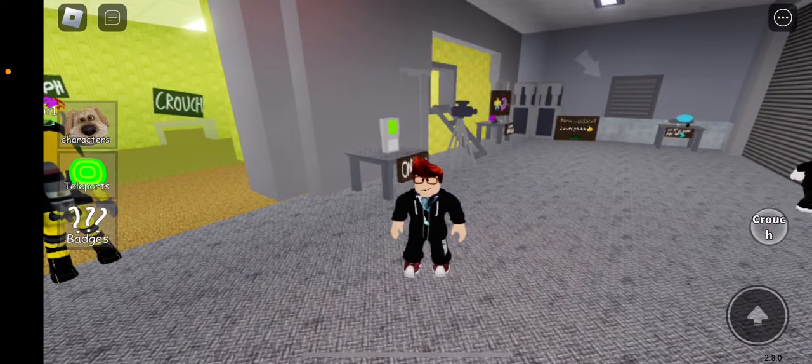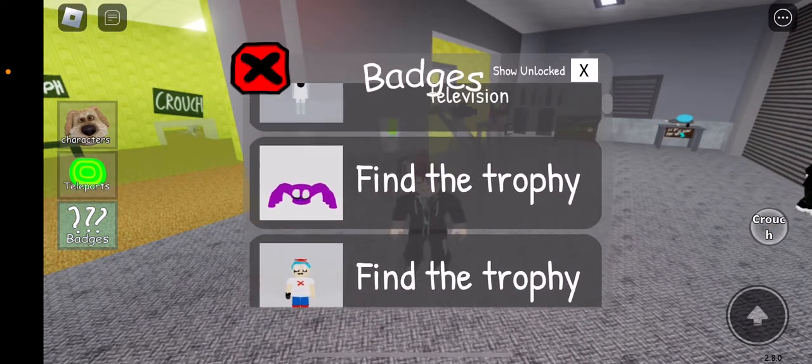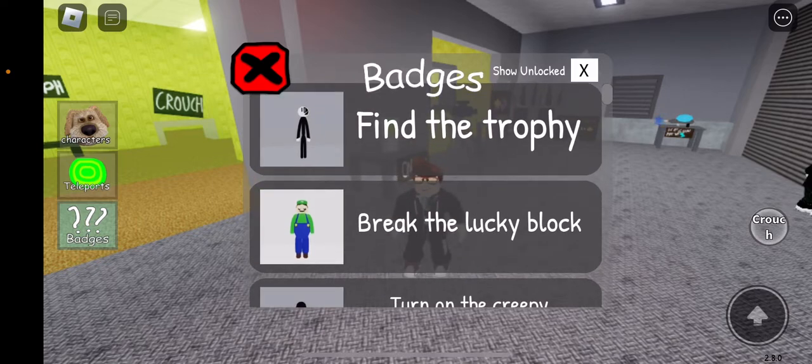Hey guys, welcome back to another find the morphs video. We have five new morphs to find, but I'll be finding — I forgot his name — I think his name is Henry, yeah, Henry from Friday Night Funkin.